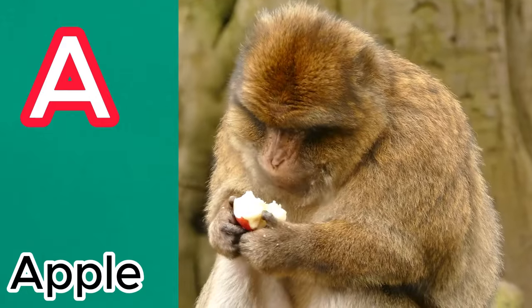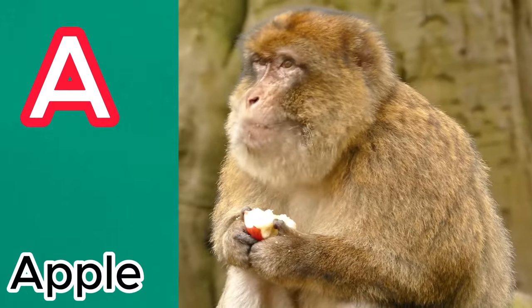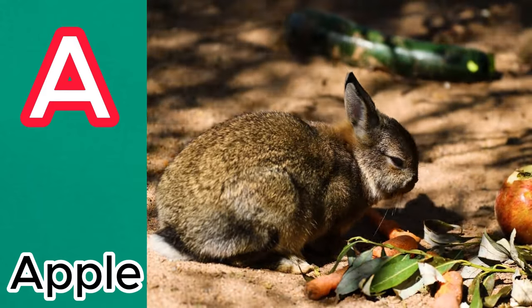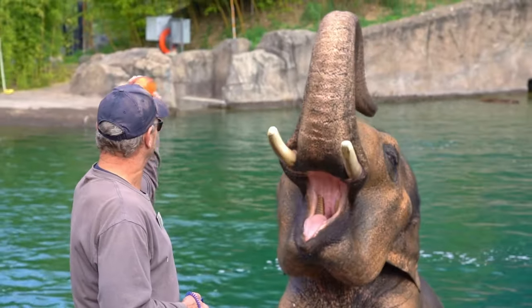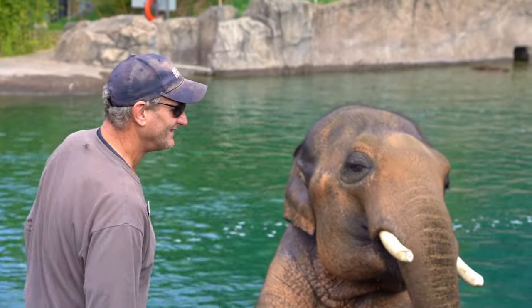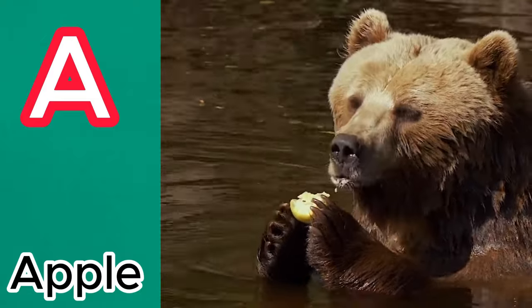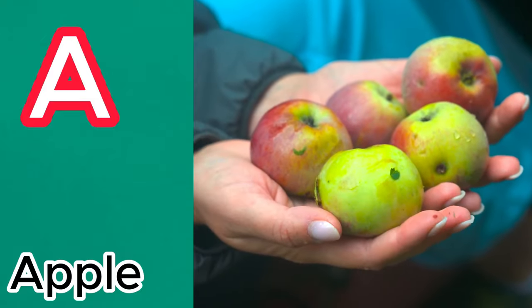The monkey is eating an apple. The rabbit is eating an apple. The elephant is eating an apple and enjoying in water. The bear is eating a green apple. There are five apples.